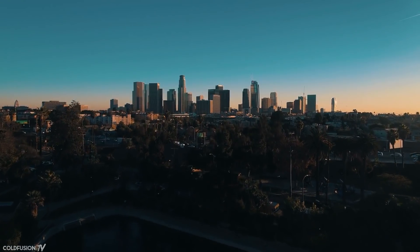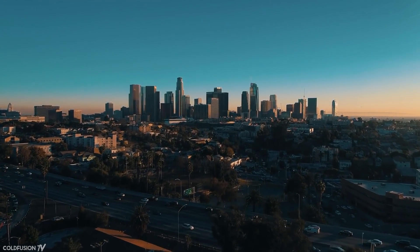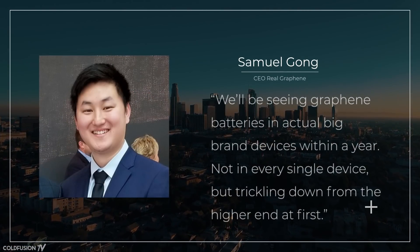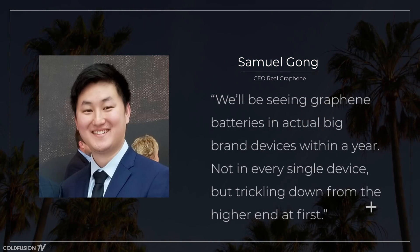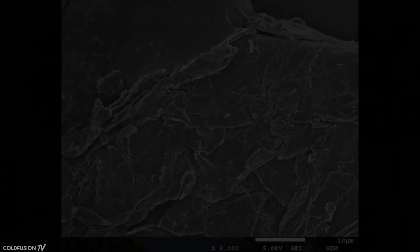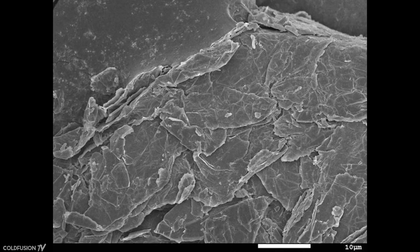But the most exciting thing is that this is just the start. Real Graphene is in talks with many industry partners to provide batteries — in fact, they've already built them and testing is underway. The company is working on graphene batteries for everything from smartwatches to battery-powered golf carts. As Gong states: "We'll be seeing graphene batteries in actual big brand devices within a year — not in every single device, but trickling down from the higher end first. People think graphene is a thing of the future, but I'm here to correct them. It's here, now. We create a battery that can charge super fast, runs very cool, and has a long lifetime in terms of charge cycles." He also notes that many companies claiming to use graphene are actually using graphite, its 3D cousin, and therefore don't have any of the amazing benefits.